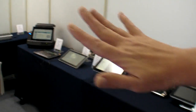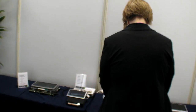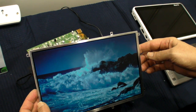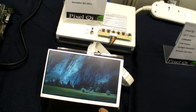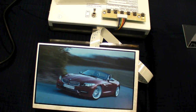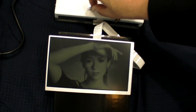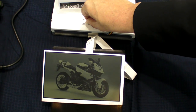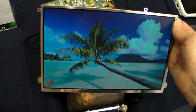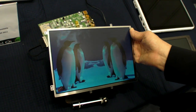Over here on this far wall, we have our new 10-inch 1280x800 and our new 7-inch 1024x600 — backlight on, backlight off. It's working, and it's about to go into mass production towards the end of Q3 this year. This 7-inch is the very first sample we've gotten, and it's scheduled for mass production in Q4.